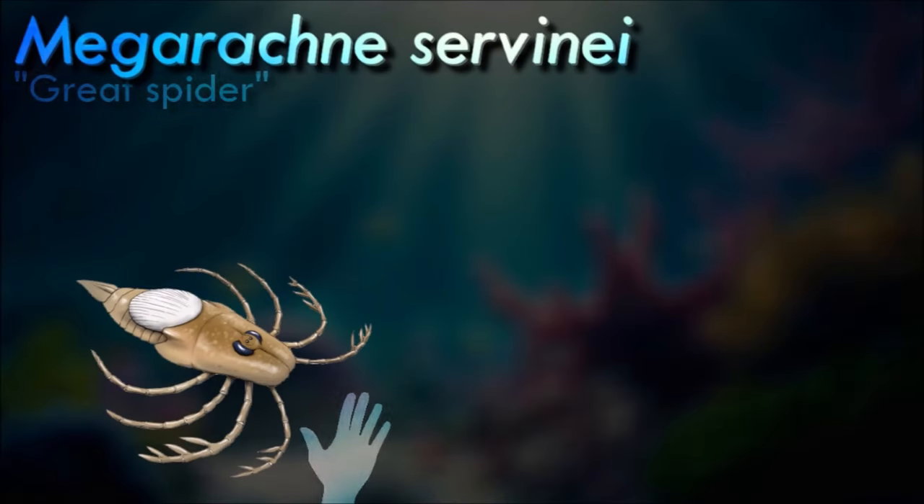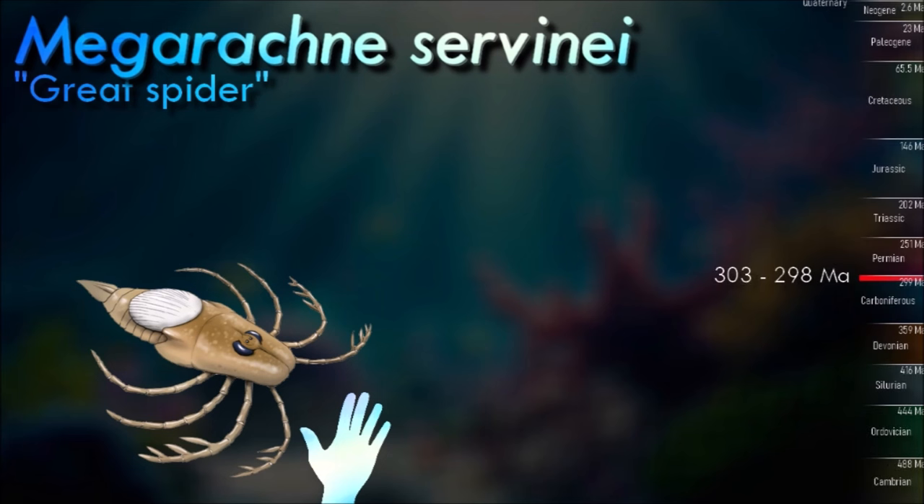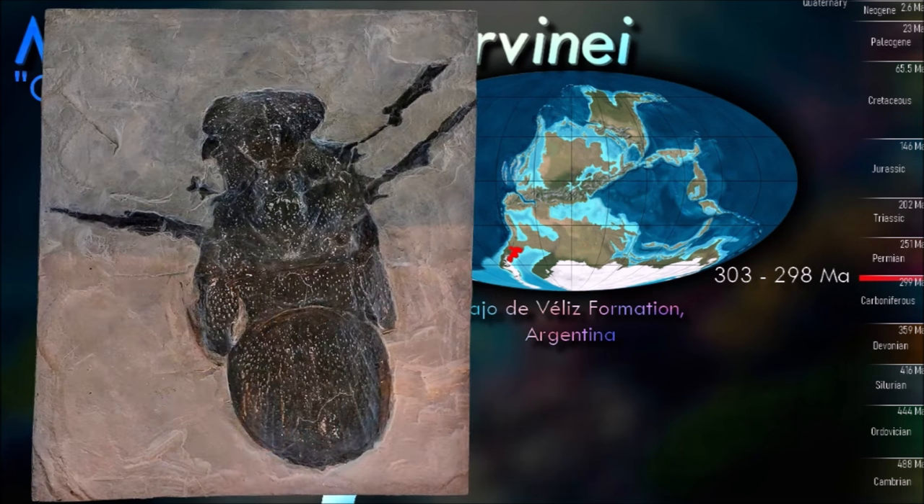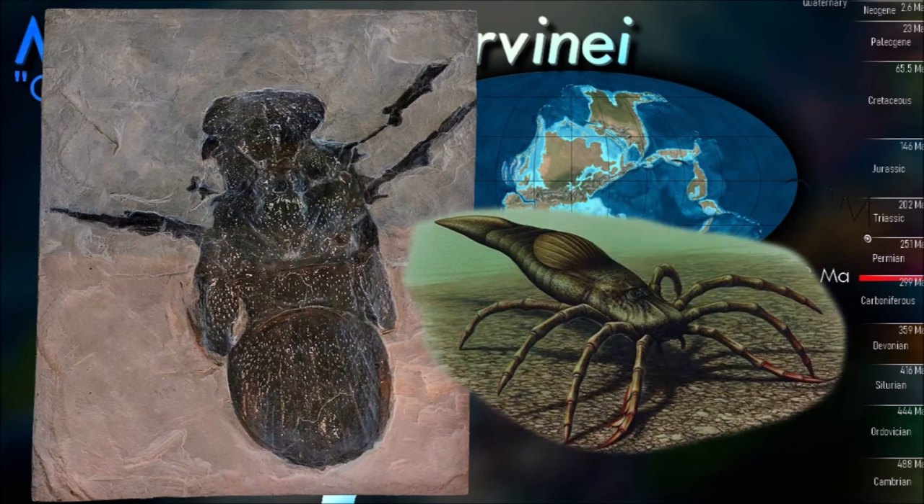The generic name Megarachne means 'great spider,' because the fossil was misidentified as a large prehistoric spider. With a body length of 50 cm, it was a medium-sized eurypterid. If the original identification as a spider had been correct, it would have been the largest known spider to have ever lived. The strata in which Megarachne has been found indicates that it dwelled in freshwater environments. Despite only two specimens having been recovered, it represents the most complete eurypterid discovered in Carboniferous deposits in South America so far.